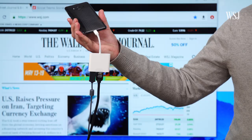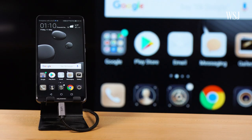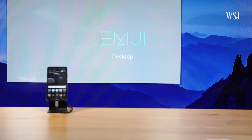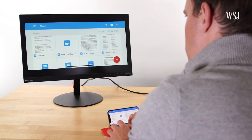Android, on the other hand, does know what a mouse is. You can either connect one via Bluetooth or, with the right adapter, just plug it right in. Some phones, like Samsung's Galaxy S9 or this Huawei Mate 10 Pro, even have desktop modes built in. If you connect your phone to a big screen, it'll show a more desktop-looking, keyboard-and-mouse-friendly interface.